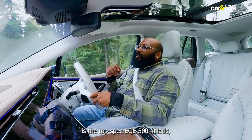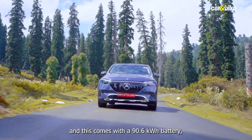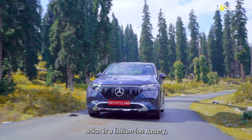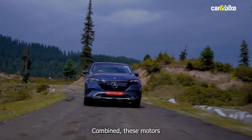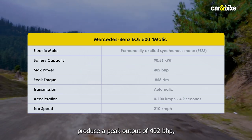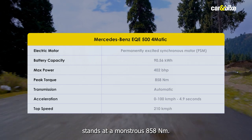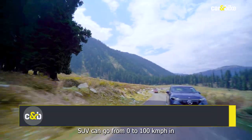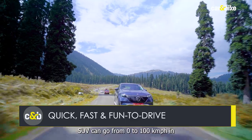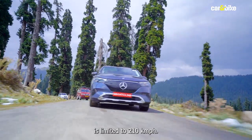The EQE we get in India is the top-spec EQE 500 4MATIC, which comes with a 90.6kWh lithium-ion battery sending power to dual motors — one up front and one at the back. Combined, these motors produce a peak output of 402bhp, while the torque output stands at a monstrous 858Nm. This 2.6-tonne SUV can go from 0 to 100 in 4.9 seconds, with a top speed limited to 210kmph.